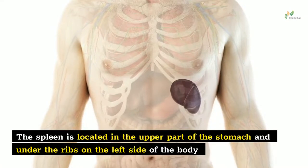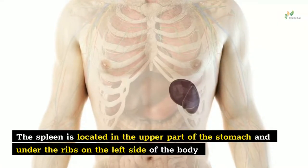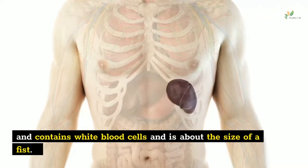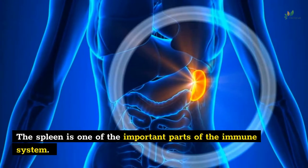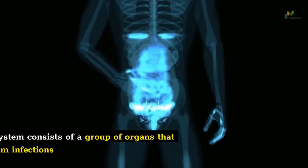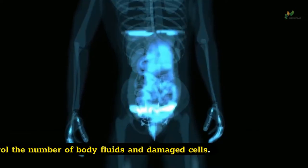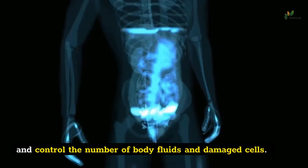The spleen is located in the upper part of the stomach and under the ribs on the left side of the body and contains white blood cells and is about the size of a fist. The spleen is one of the important parts of the immune system. The immune system consists of a group of organs that protect you from infections and control the number of body fluids and damaged cells.